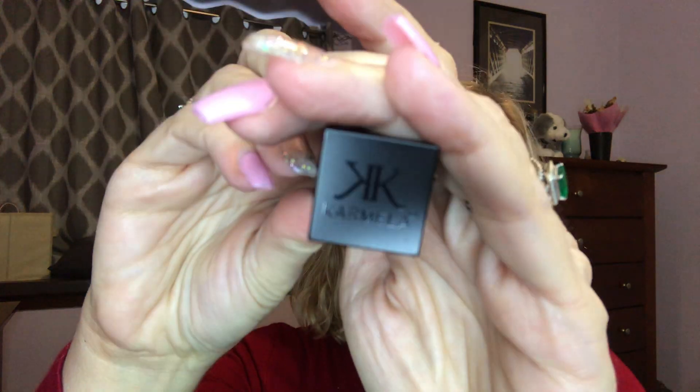Hey everyone, it's Laura. I'm here today with a Shop Miss A haul — this is my very first order from Shop Miss A, so I'm excited. My lip color of the day is by Carmella Cosmetics in the shade 'Bitten,' it's like a mauvey pink. I did my eyes with the Busy Art palette that I got in my Boxycharm for March.